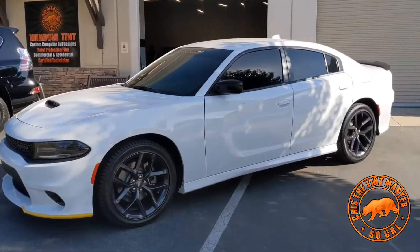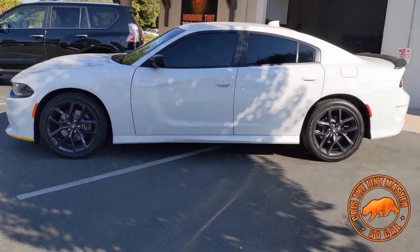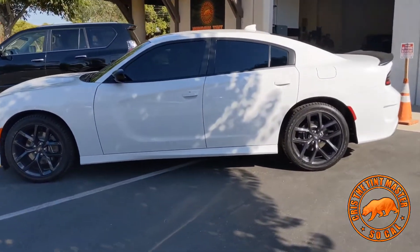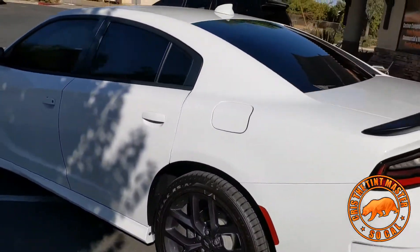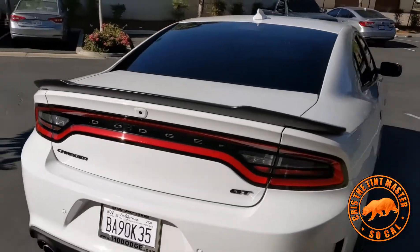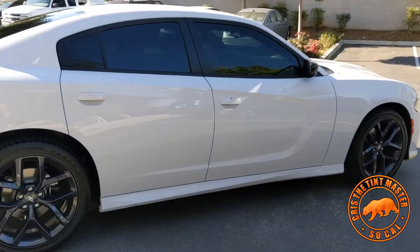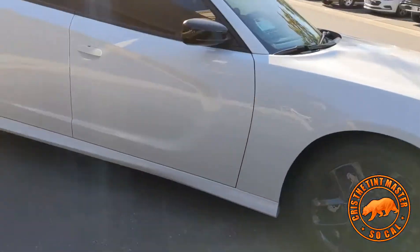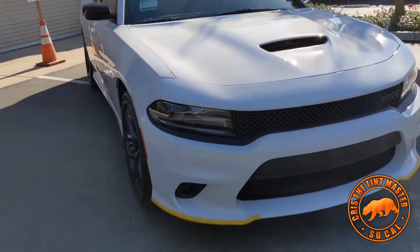What's going on guys, this is Chris again. We have this 2020 Charger — we did our full CXP nano carbon. We did 5% in the rear and the front driver and passenger side, you can see the difference a little bit. And now we did the 5% sun strip as well. Beautiful car.